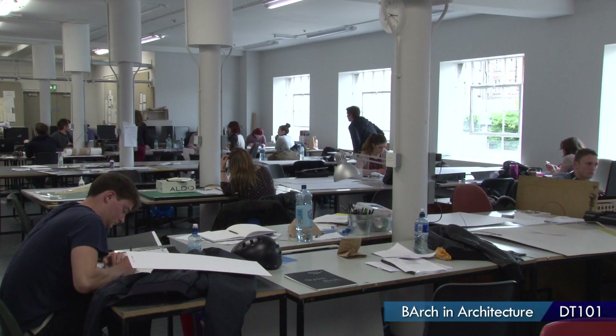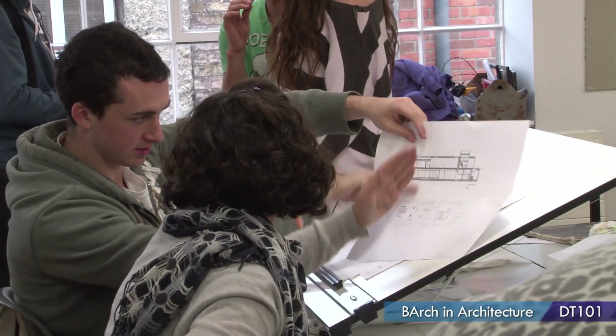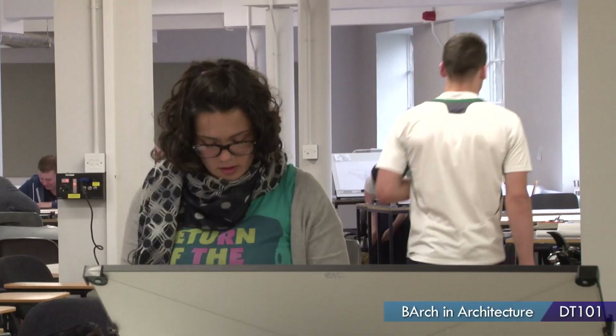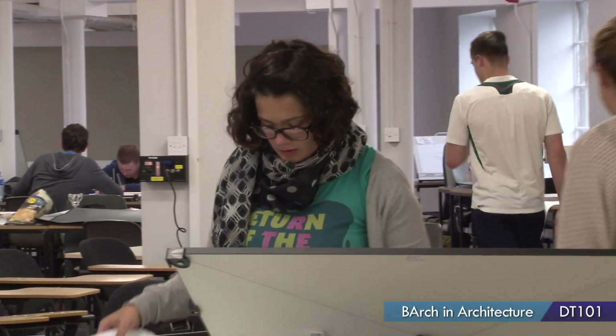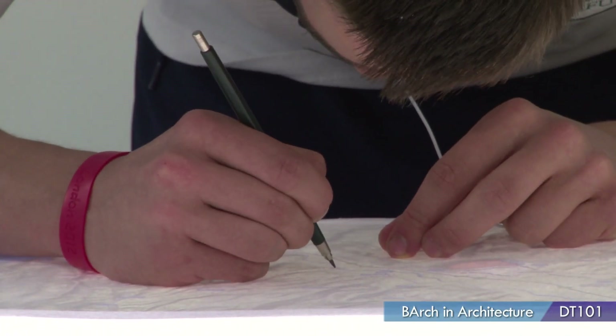Another aspect of architecture school is the relationship you develop in your class, which is really close compared to other courses, because you work in studio all the time. Design studio is the main part of architecture — you work together and interact with your lecturers and your fellow students. Our lecturers are all professional architects, so it's good to have that expertise on hand and to draw on their professional experiences.